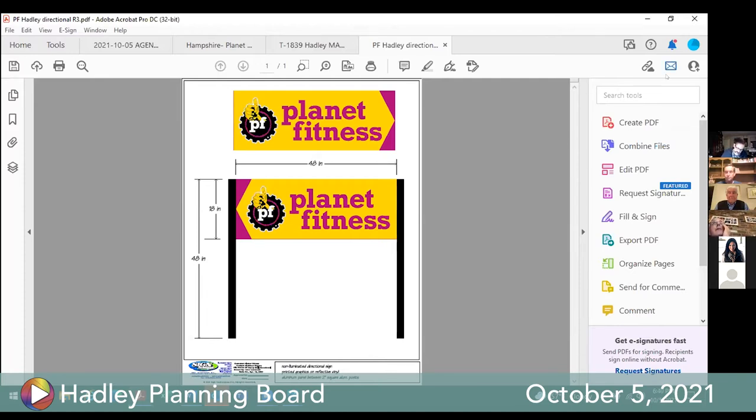Board confirms both signs were already installed a couple of months ago without approval. The board will ask Planet Fitness to have the Route 9 sign removed. A motion is made to require removal of the Planet Fitness directional sign at the Route 9 entrance and to allow the one on South Maple. Motion is seconded.